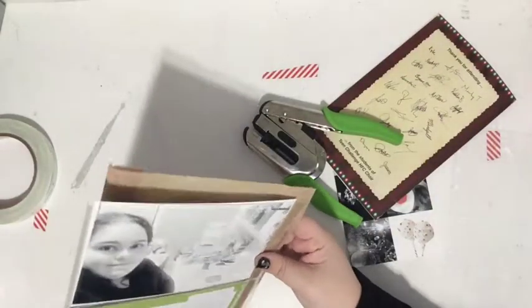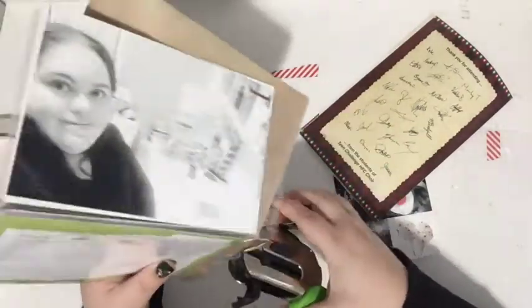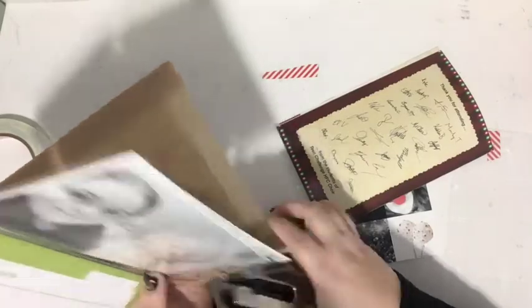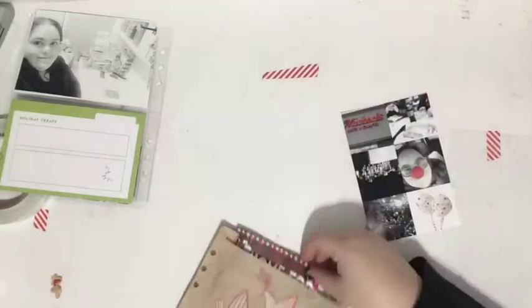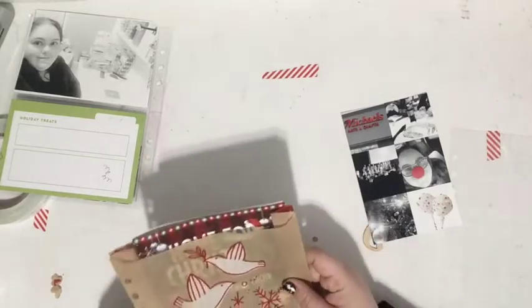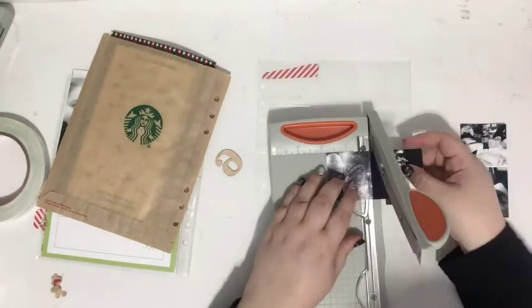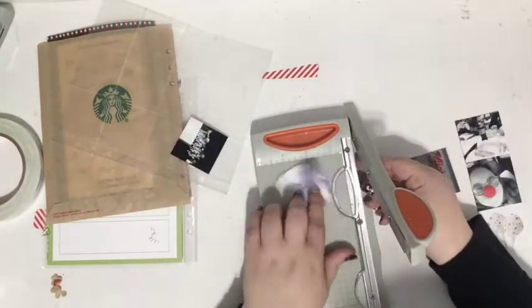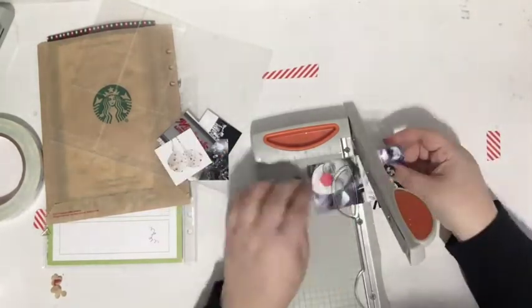I really wanted to use that Starbucks bag as a pocket to put the program from a concert — my family and I went to the Teen Challenge Christmas concert. If you don't know what Teen Challenge is, they're basically an organization that helps people recover from drug and alcohol addiction. They do a Christmas concert every year to raise money, and all the people in the program sing. It's really special and meaningful; people share their stories. So I punched some holes in the bag.